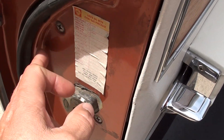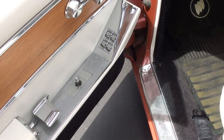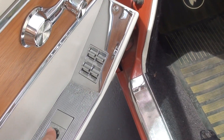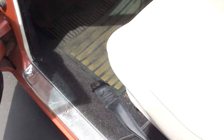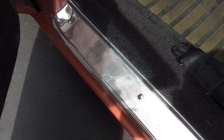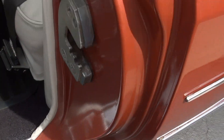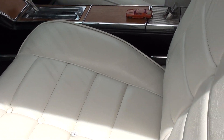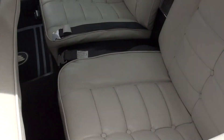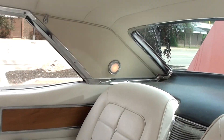I think this is actually the original paint, guys. Factory ivory interior — power windows, remote driver's mirror. It's got a power seat that does work — power driver's seat, that is. You can see there's a missing button and a little split in that seat. I think this is the original interior, guys.